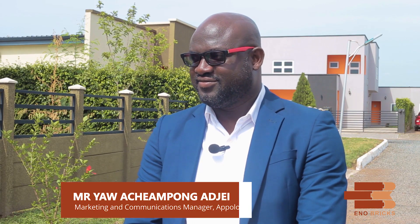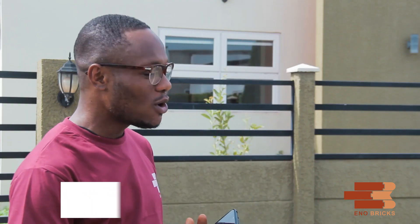I have with me here Mr. Yao Echampon Eje, the Marketing and Communications Manager of Apollonia City. He's going to help us answer our questions. Welcome. Thank you very much, Eric.